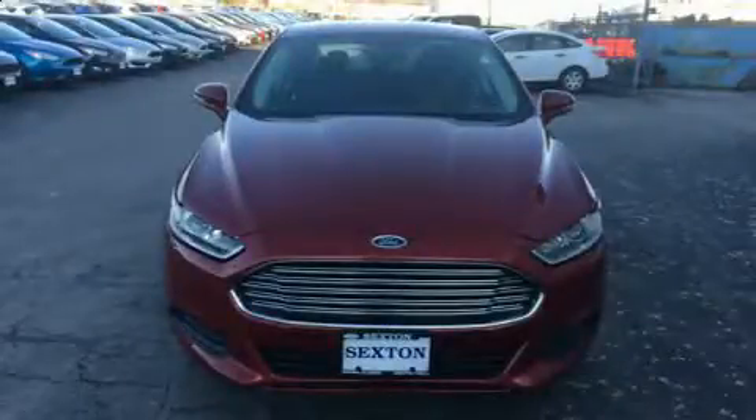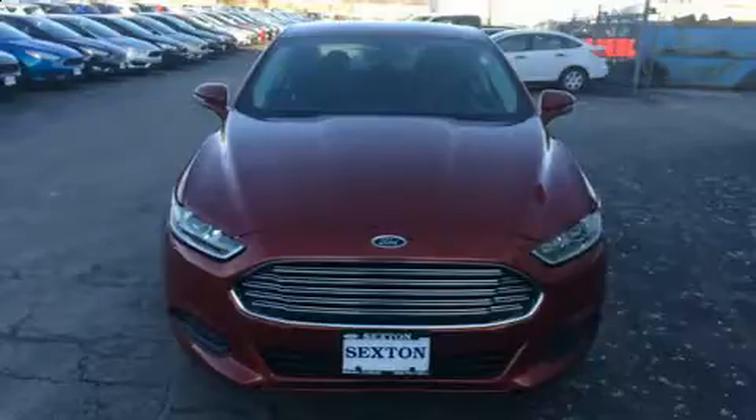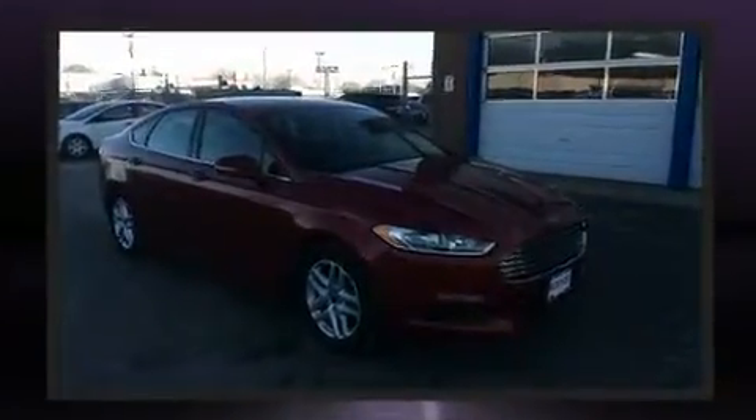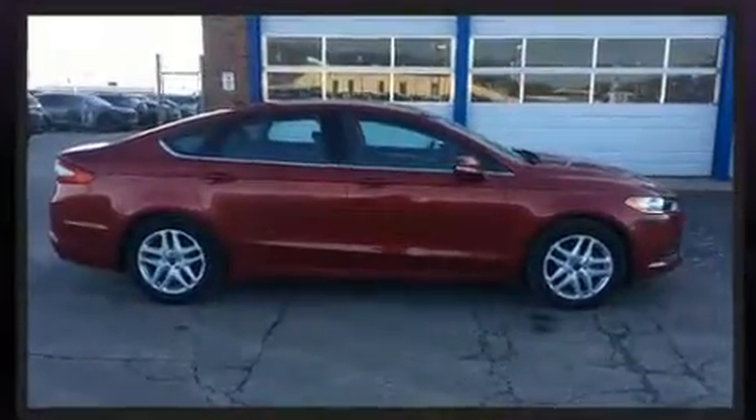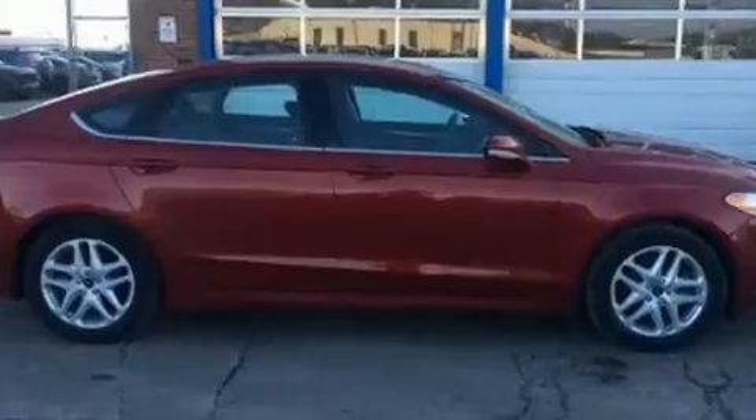You can expect a lot from the 2014 Ford Fusion with fewer than 35,000 miles on the odometer. This four-door sedan prioritizes comfort, safety, and convenience. Smooth gear shifts are achieved thanks to the efficient four-cylinder engine.